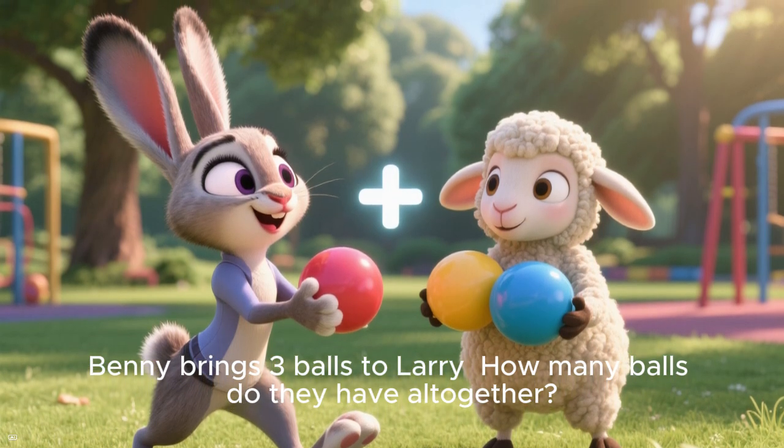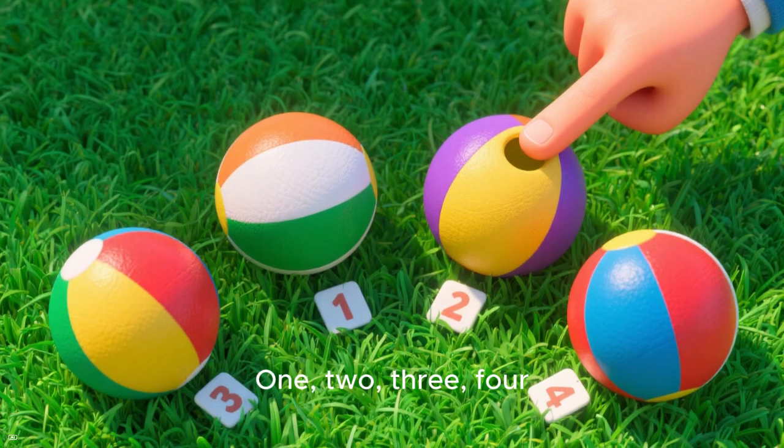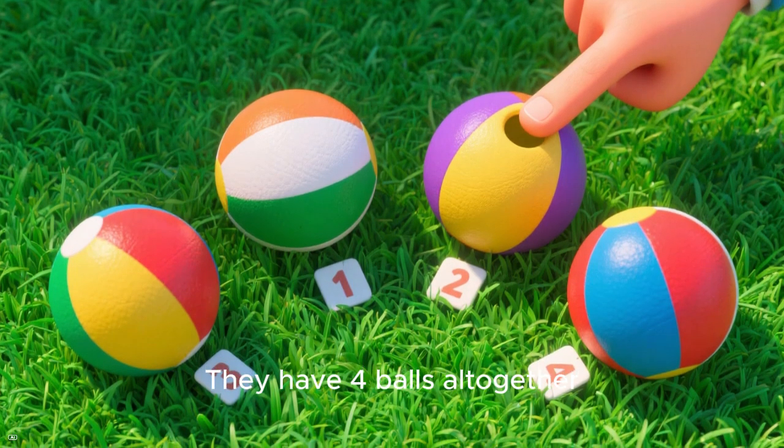How many balls do they have all together? Let's count them: one, two, three, four. That's right — they have four balls all together.